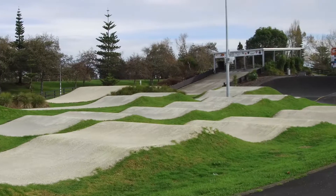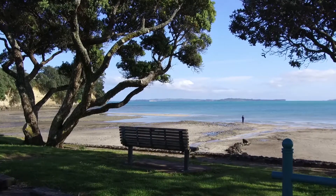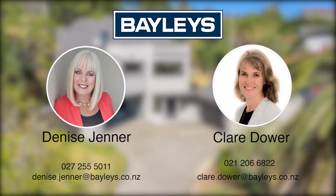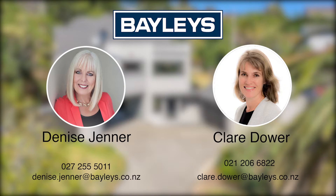Our vendors' plans are set firmly in place and your immediate action is advised. Contact Denise Jenner or Claire Dower at Baileys for more information.